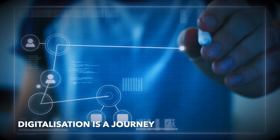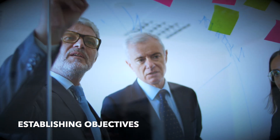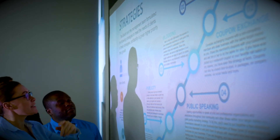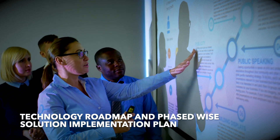Digitalization is a journey that involves establishing objectives, building digital infrastructure, a technology roadmap, and phase-wise solution implementation.